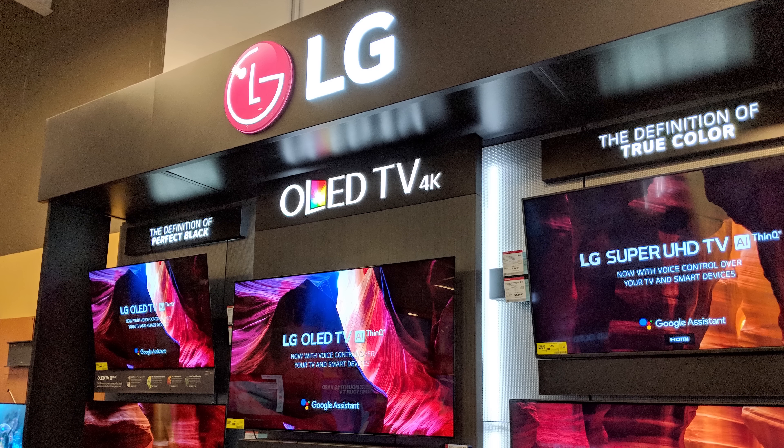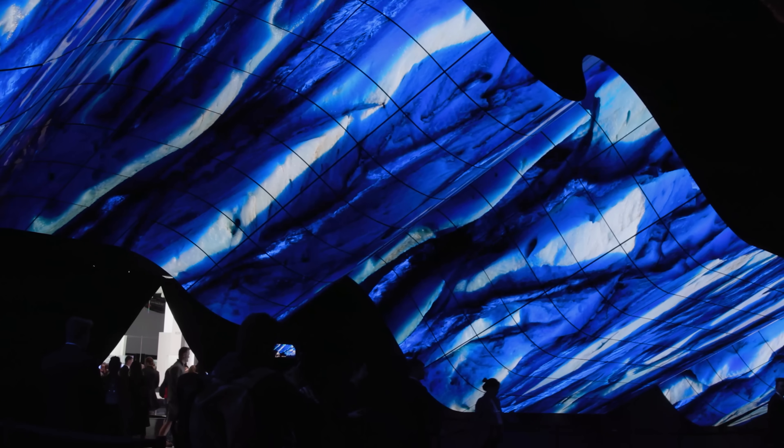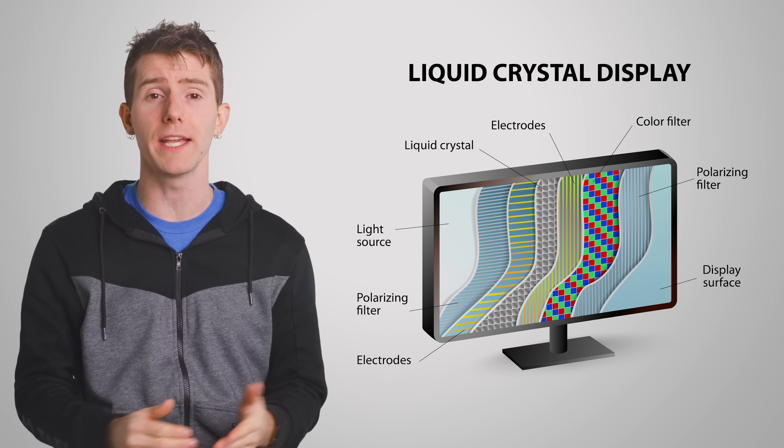As for why it matters, it first helps to understand how it relates to other kinds of TV technology. If you've ever been to a big box store and seen how striking OLED TVs are next to non-OLED models, the difference is due to the fact that OLEDs have a very high contrast ratio because individual pixels can be turned completely off, producing deep blacks without light bleed from nearby bright objects. Non-OLED TVs, on the other hand, rely on backlighting that is always turned on, and an LCD layer in front of the backlight selectively blocks the light in different areas of the screen — but it can't block the light completely, meaning blacks can end up looking closer to gray.